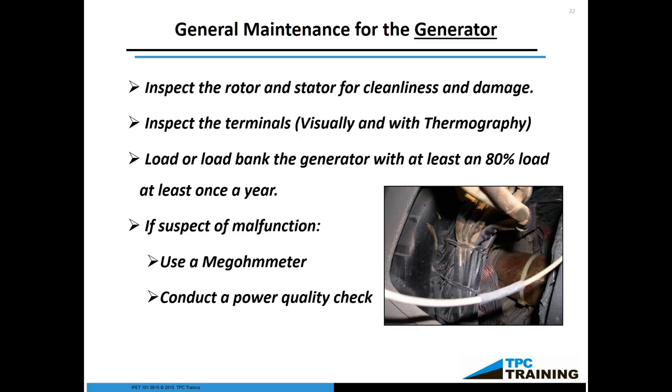Every now and then use thermography — a lot can be told by a thermographic test of terminals. Load or load-bake the generator to at least 80%, at least once a year. The purpose is to make sure the components of the generator — like the exciter — work effectively, and that the generator can handle the load without overheating. If you suspect a malfunction, you can megger a generator just like you do a motor — that will tell you if you have any current leakage across any of the insulation inside. You can also have a power quality check conducted, which will tell you if you have a compromised rotor that the megger didn't pick up. These are typical maintenances that should be done on a generator. And as mentioned, the maintenance on the generator itself is relatively easy compared to the diesel engine.